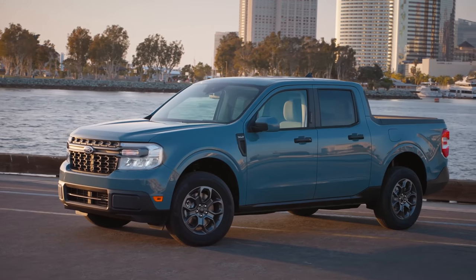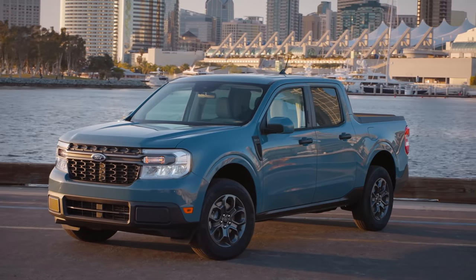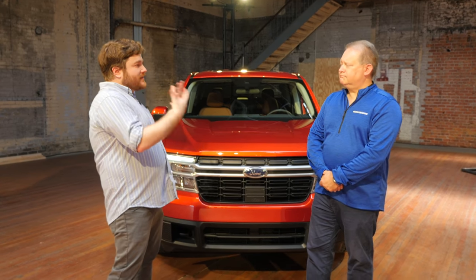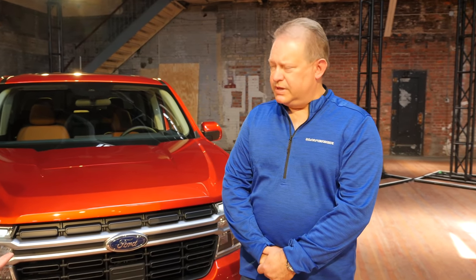The Maverick starts at $19,995 for the hybrid model front-wheel drive. From there, you get up and get a little closer to Ranger pricing. Tell us a little bit about how this fits into both the truck hierarchy at Ford and the greater product hierarchy at Ford.